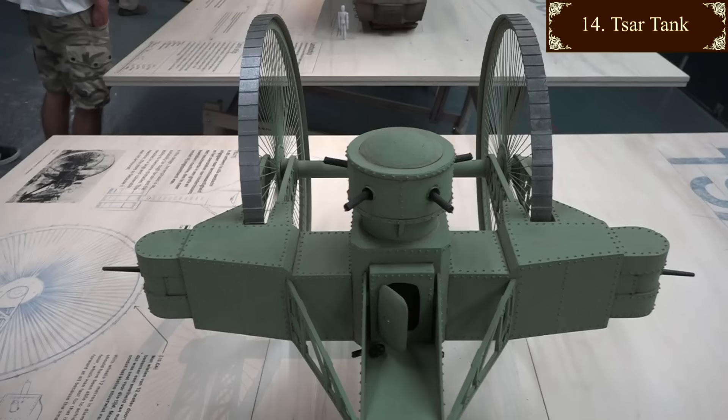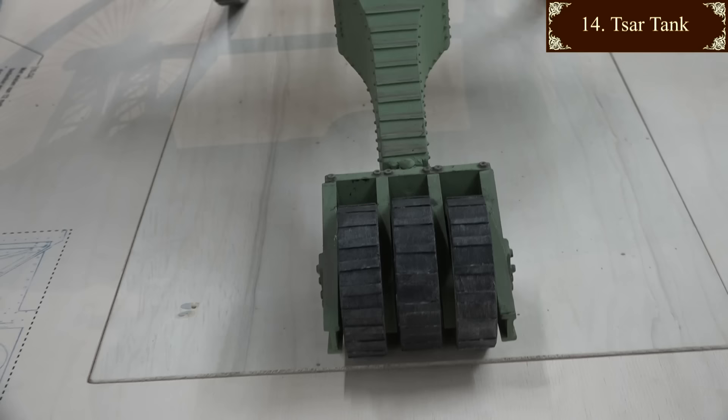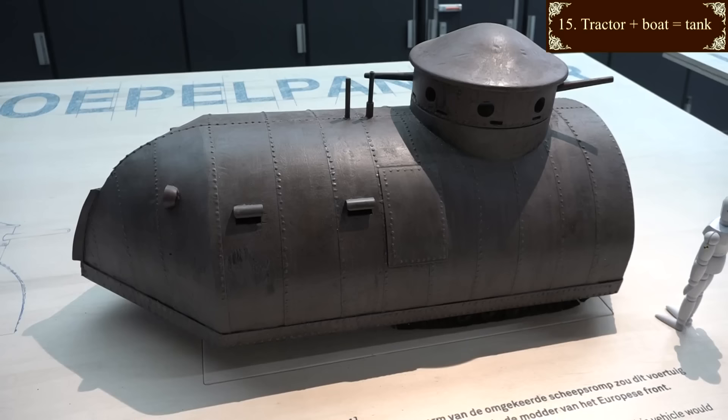They built one prototype and it was rubbish. The rear wheel kept getting stuck and the front ones weren't powerful enough to pull it out. And the whole thing was a colossal artillery target. It doesn't exist anymore - it was broken up for scrap in 1923.